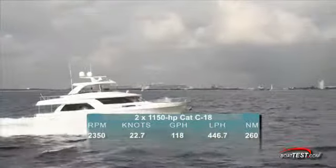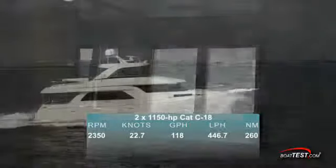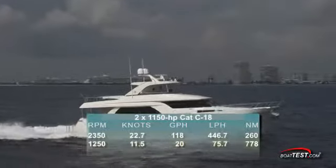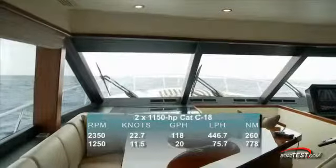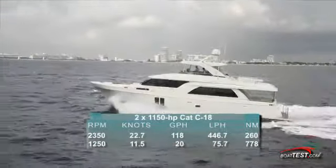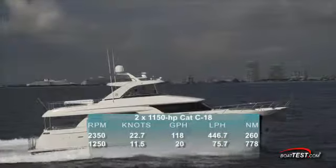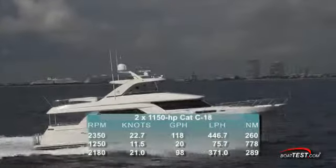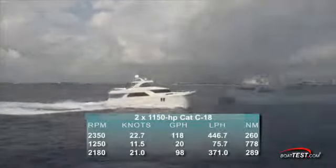At that speed, we were burning a combined 118 gallons per hour, giving us a range of 260 nautical miles. Best cruise is basically subjective to how far the boat needs to run. In displacement mode, put the throttle back to 1250 RPM and it produces a speed of 11.5 knots and a range of 778 nautical miles. At the CAT recommended cruise setting of 80% load, we were running at 2180 RPMs and 21 knots. That speed set the fuel burn at 98 gallons per hour, giving us a range of 289 nautical miles.